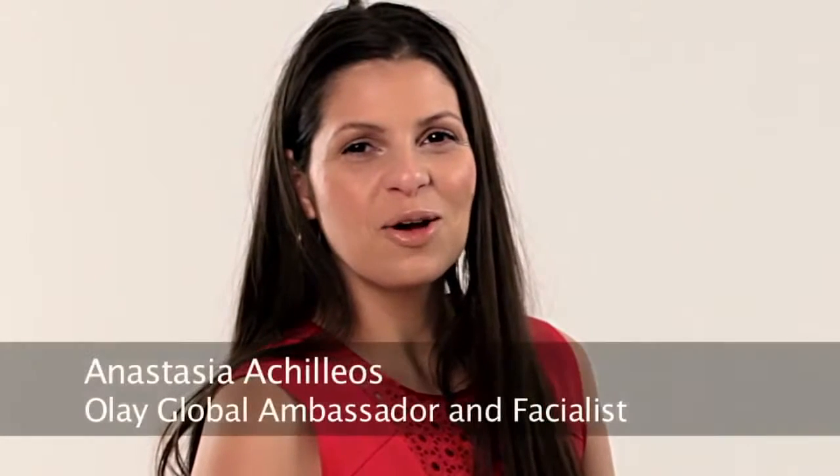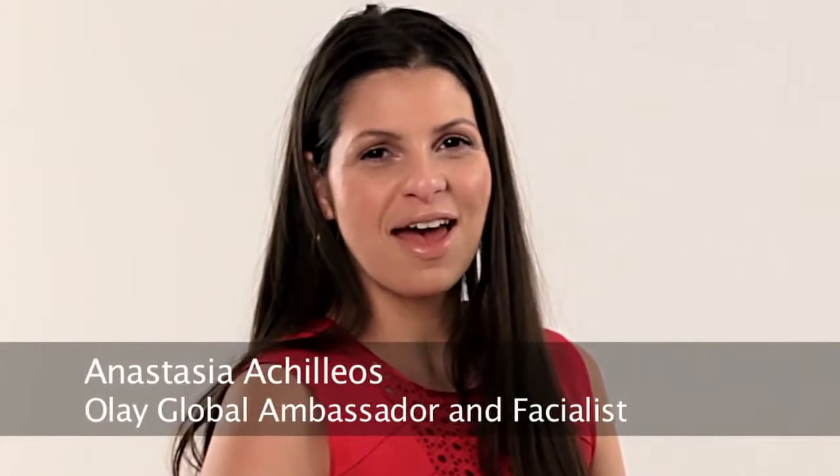Hi, I'm Anastasia Achilleos, Olay's global ambassador and a facialist, and today we're going to be talking to you about summer skin.